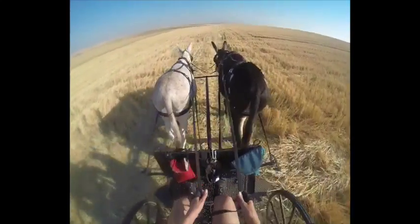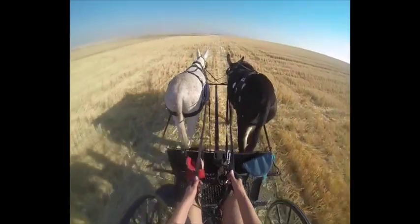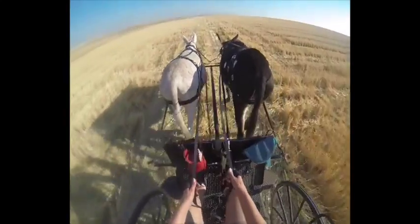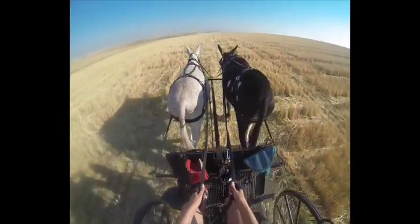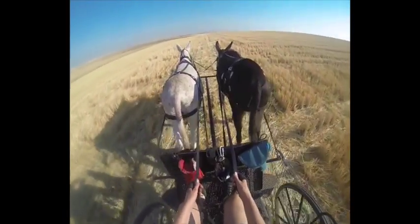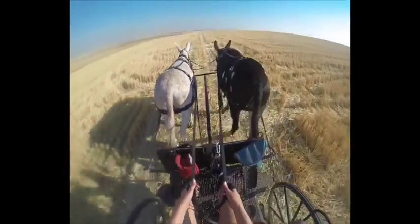Now we're about ready to enter the other field, and it is not the old bluegrass field, so it is possibly going to be quite a bit bumpier. We'll just have to see. But this is a nice way to get off the road and get the boys out and get them some exercise.